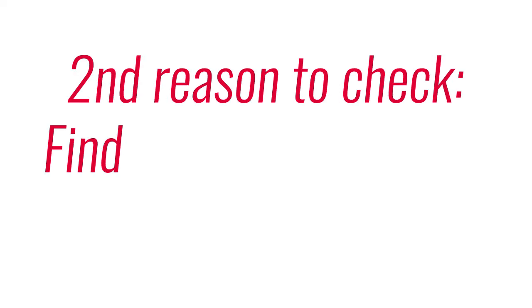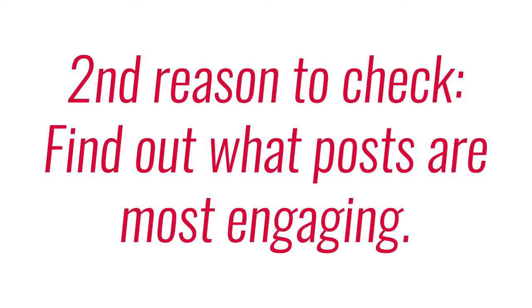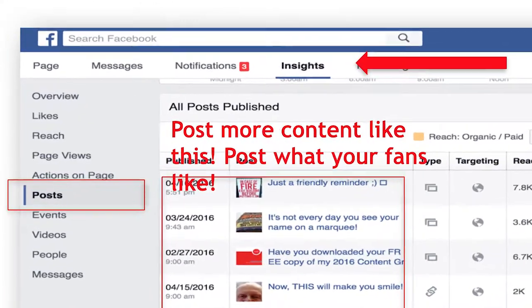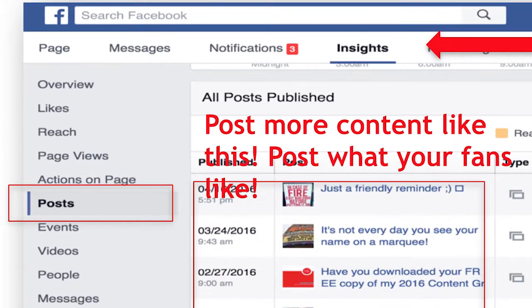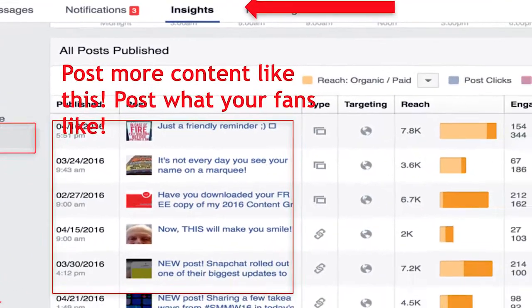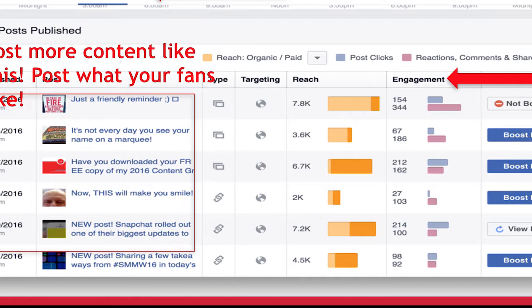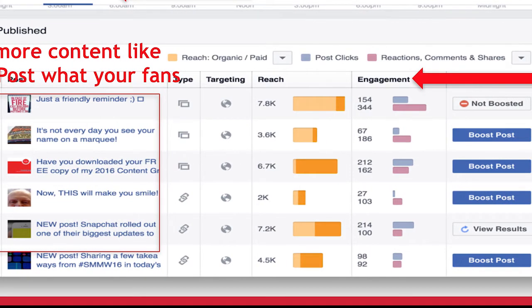Tip number two: find out which posts are most engaging. Instead of just guessing what works on Facebook, go into your insights. Click the Insights button, click the Posts button, and you'll see that chart we just talked about. Below that chart, you'll see all of the posts you've ever posted to your Facebook business page. What a lot of people don't realize is you can sort that list by engagement — go to the button that says Engagement and sort your posts by it.